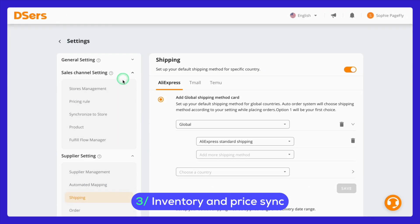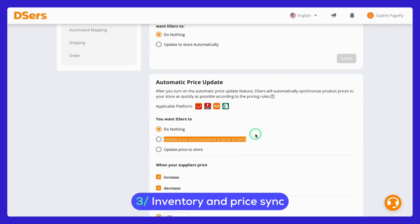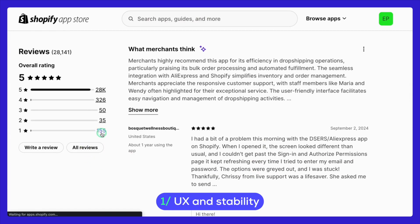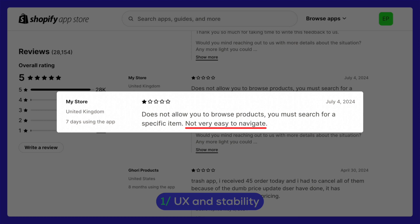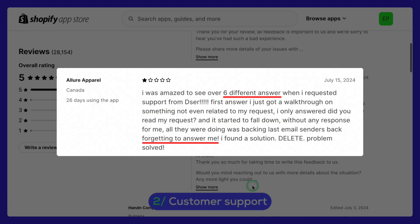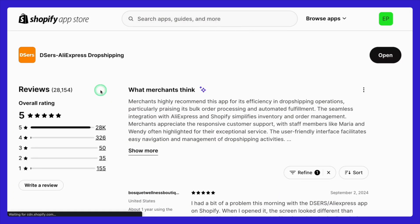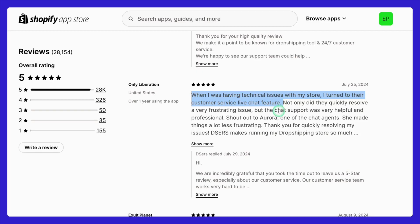Additionally, Deezer's offers inventory and price sync. This feature automatically syncs your store's inventory and pricing with your suppliers on AliExpress, helping keep your store's product information up to date and reducing the risk of selling out-of-stock items or displaying incorrect prices. However, as with any tool, Deezer's does have its cons. One area where it could improve is its in-app user experience and stability — some users have reported that the interface could be more intuitive and that they occasionally experience stability issues. Another area of concern is customer support; while Deezer's offers 24/7 support, some users have reported unpleasant experiences, though overall satisfaction with customer support seems quite positive compared to the majority of reviews.